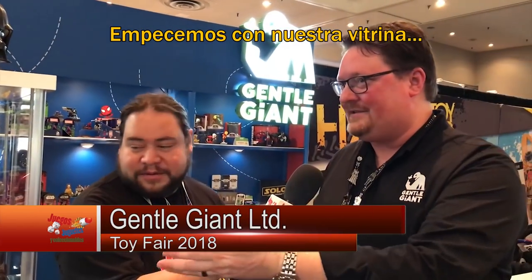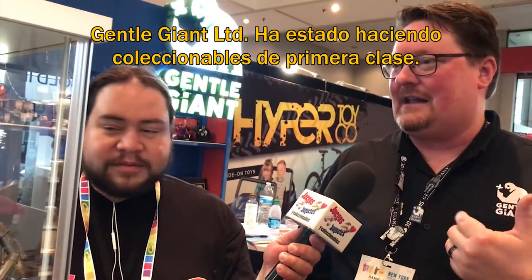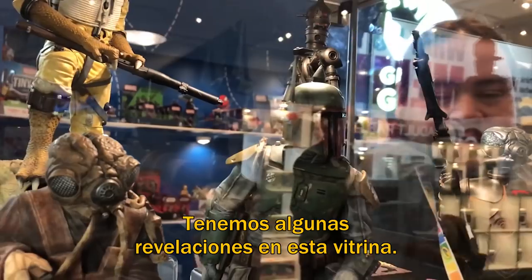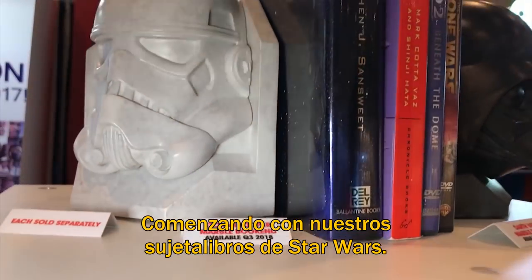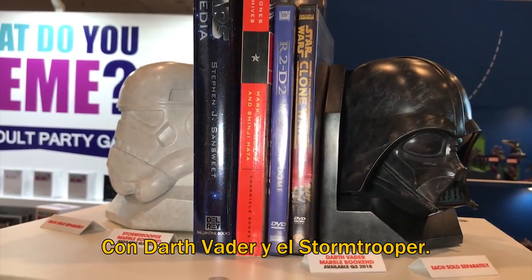Well, we'll start over here with our case. Gentle Giant LTD has been doing high-end collectible items, busts, statues, that sort of thing. We have a couple of show reveals here in this case, starting with our bookends up top. We've got these nice marble-esque bookends for Star Wars.